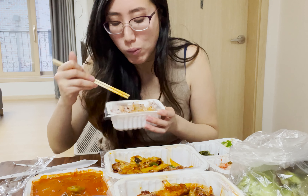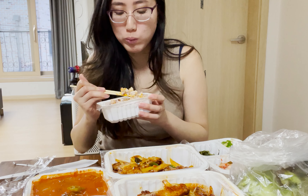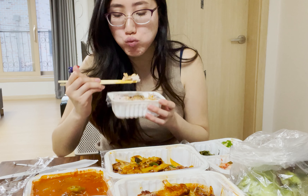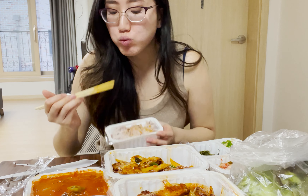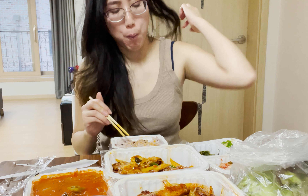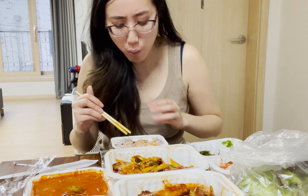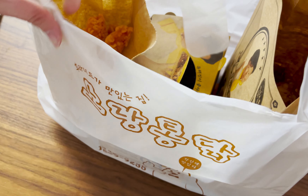Overall, the marinade for the pork belly was super delicious — I love the fatty parts. The rice paired super well with the food. The best part for me was the kimchi soup because it tasted like sour soup and I love that it had bits of pork inside.